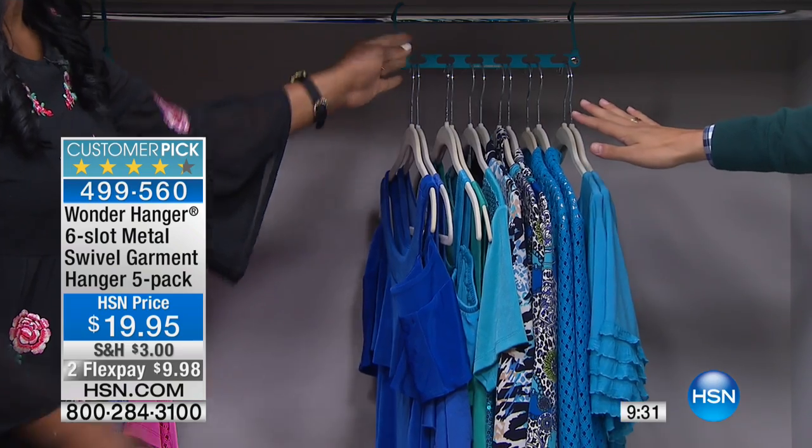All you gotta do is choose your color today. For under $20, you're getting five, all metal, and each one of them can hold six individual garments — so that's 30 garments for under $20. You can't buy those tubular plastic hangers for that kind of price. Stock up. They sell out every single time they come in. It's the first time we have them in colors, and they're a really ingenious, smart design and layout.